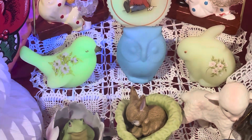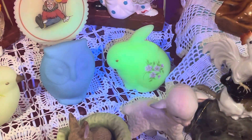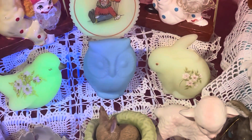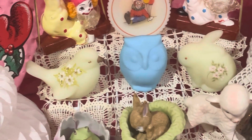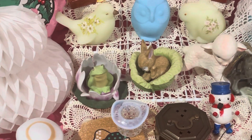The little bird right here is a Fenton piece — it does glow, and the little rabbit glows as well. The little owl does not glow, but they are all Fenton.